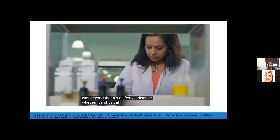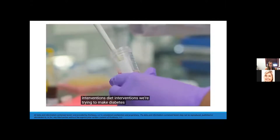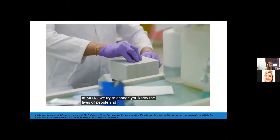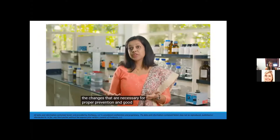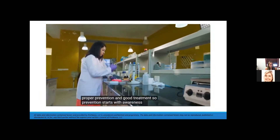Whether it's physical activity interventions or diet interventions, we're trying to make diabetes care holistic. At MDRF, we try to change the lives of people and we're trying to use education to make people aware of the changes necessary for proper prevention and good treatment. Prevention starts with awareness.